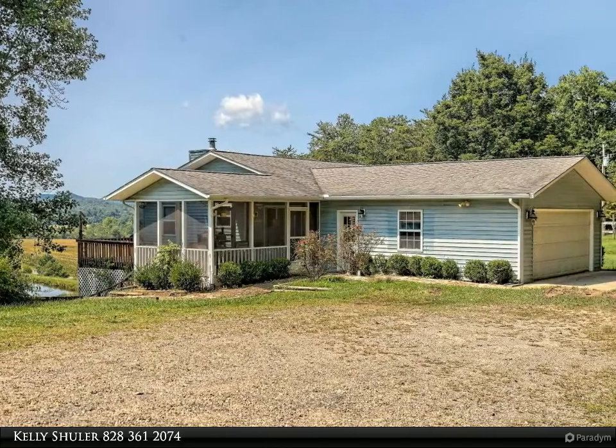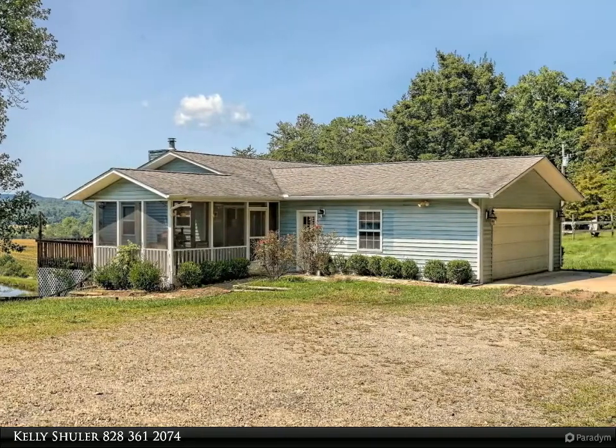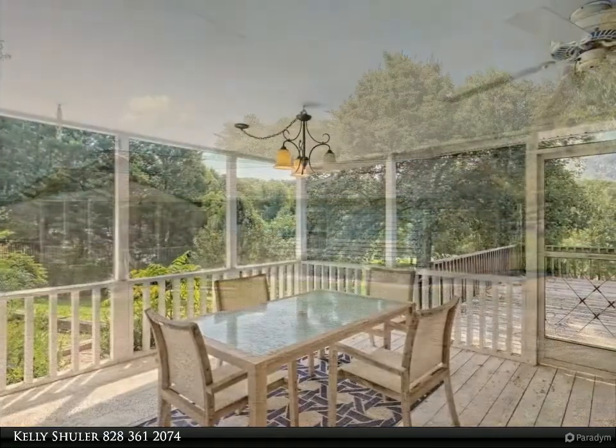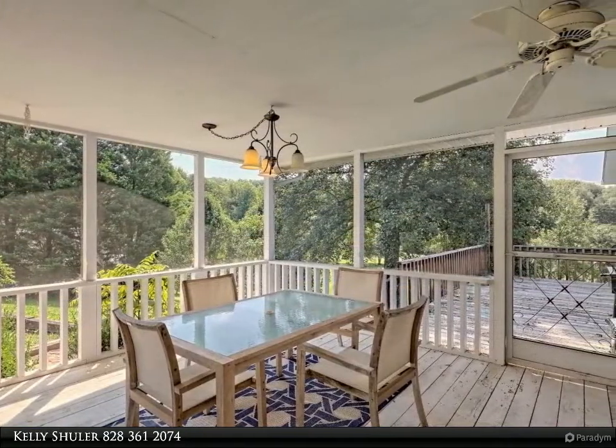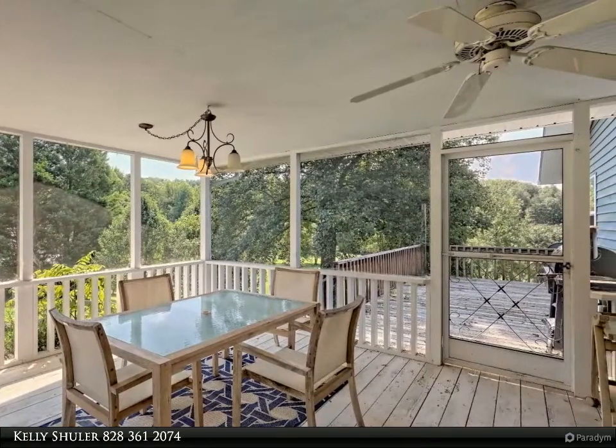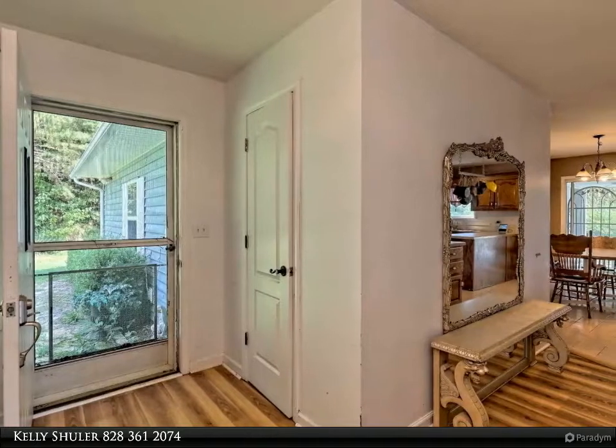This Coldwell Banker High Country Realty property video is presented by Kelly Schuller. Beautifully maintained traditional home with long-range mountain views overlooking a gorgeous pond. This three bedroom, three bath home features a spacious eat-in kitchen and separate dining room.